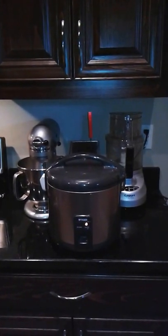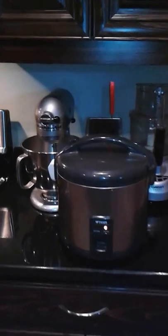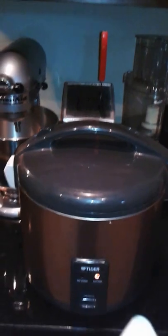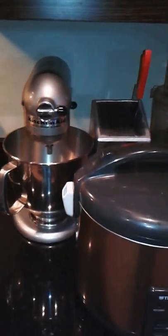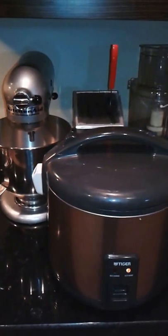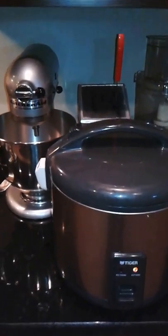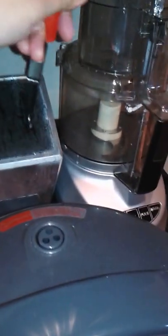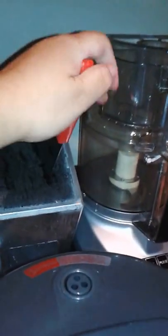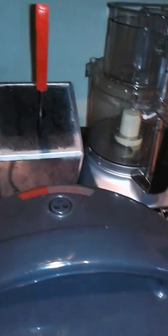This is my little kitchen. I have my workstation here — the rice cooker, my food processor, and my blender or mixer. Whenever I cook fast and I'm in a hurry, it's easy for me to access everything. That's actually a knife organizer — you just stick the knives in there and organize them the way you like it.